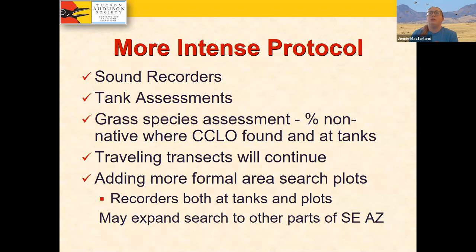We piloted this two winters ago and then did it very seriously this past winter, and into the current winter for our grant with Sonoran Joint Venture. We've developed a far more intense protocol involving sound recorders, tank assessments, grass species assessments with percentage of native and non-native grasses, traveling transects, and adding more formal search area plots. I'm also looking to expand these surveys into the Chiricahua Mountains grassland area.